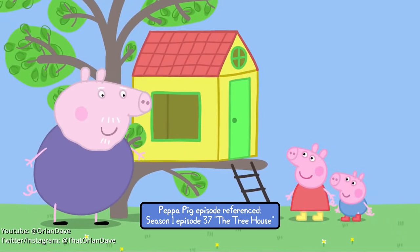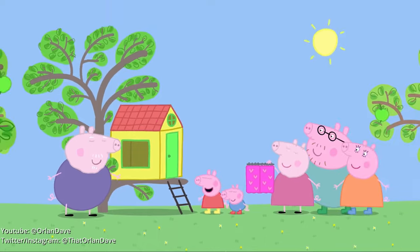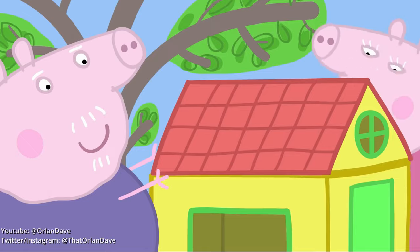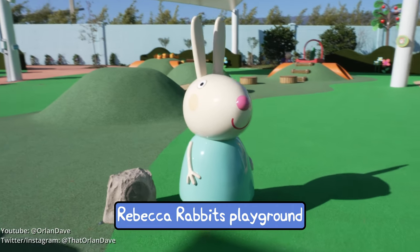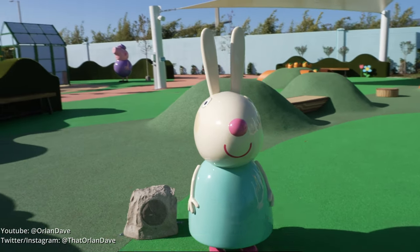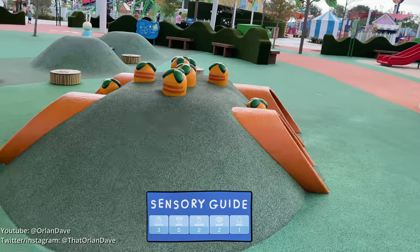There's a tree house for George and Peppa, with little curtains. Hello, I'm Rebecca Rabbit. Rebecca Rabbit has a special playground made from burrows.